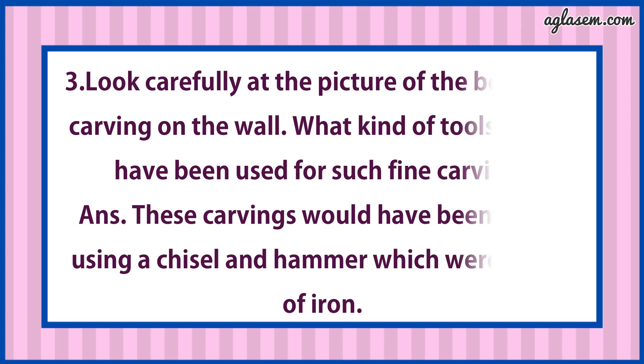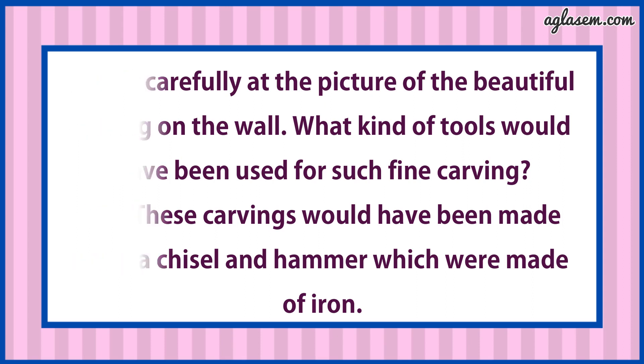Question number 3 says: Look carefully at the picture of the beautiful carving on the wall. What kind of tools would have been used for such fine carving? Answer is: These carvings would have been made using a chisel and hammer which were made of iron.